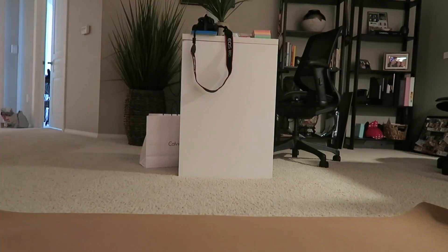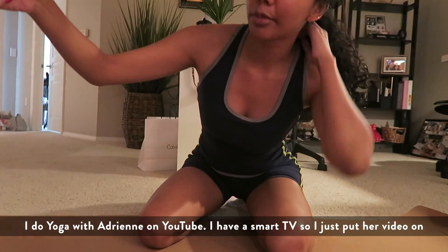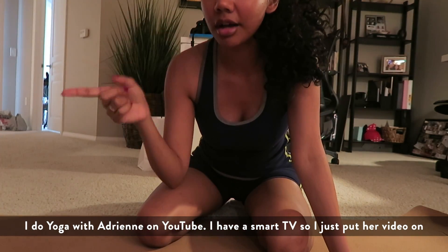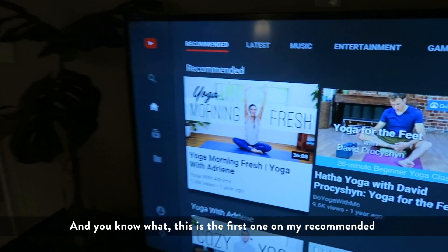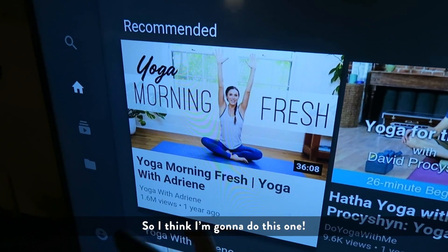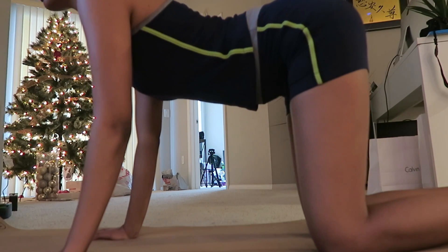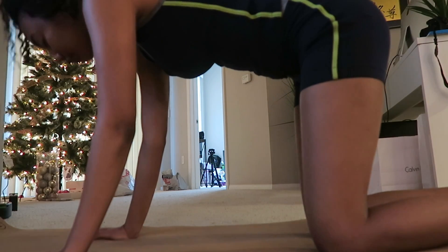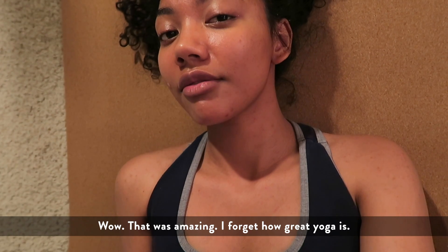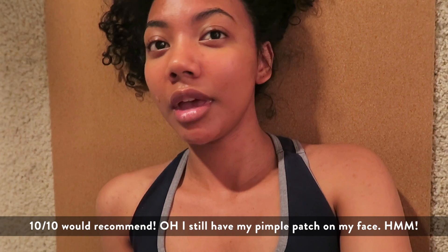Now it's yoga time. I do yoga at home — I do Yoga With Adriene on YouTube. I have a smart TV so I just put her videos on my TV and then do it right in front of the TV because it's easy. The first one on my recommended, I think I'm gonna do this one. Wow, that was amazing — I forget how great yoga is, 10 out of 10 would recommend. Oh, I saw my pimple patch on my face.